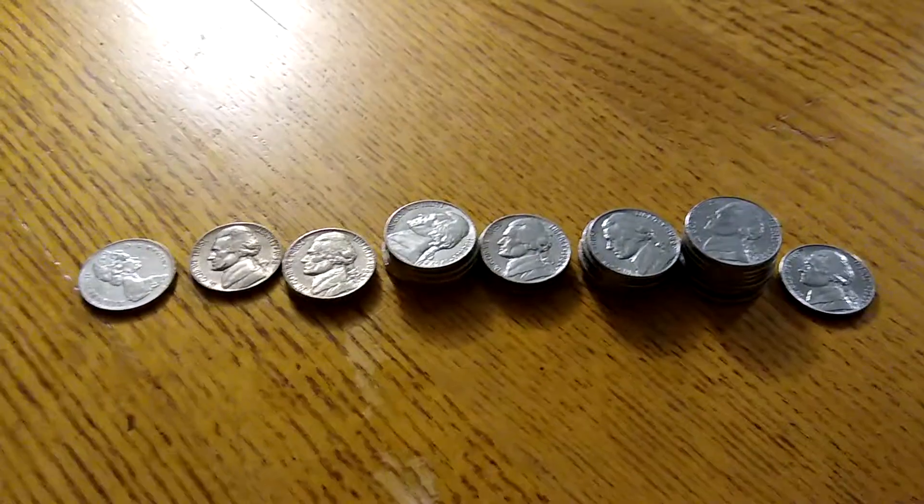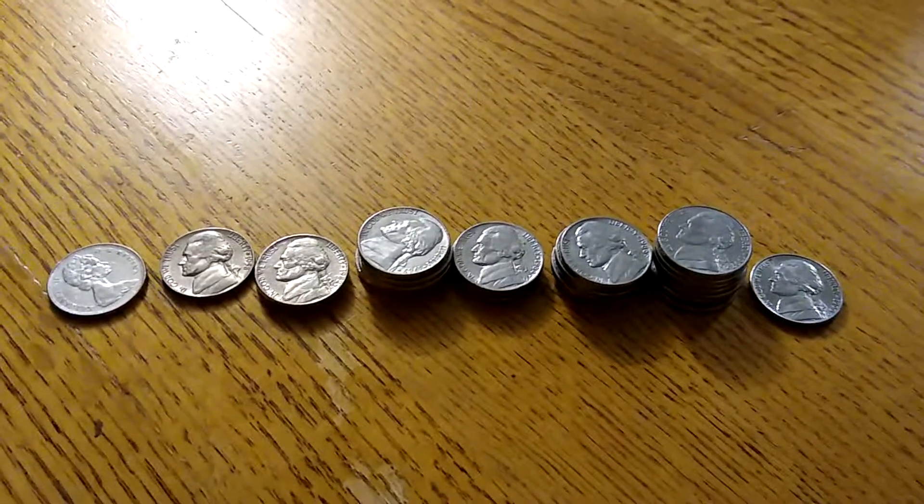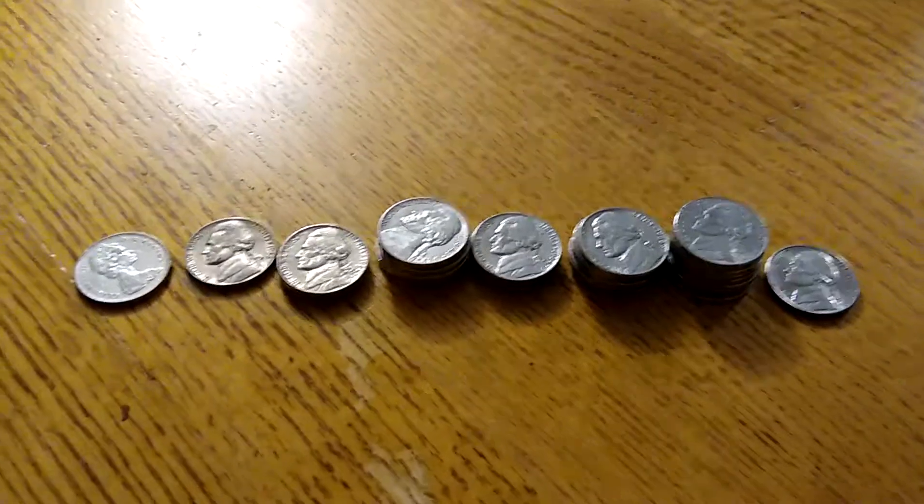Hello, everyone! Thanks for joining me on another episode of Thor Odin's Beard, and today I headed over to my local Key Bank and picked up ten rolls of nickels.